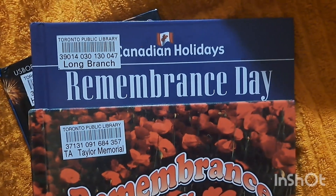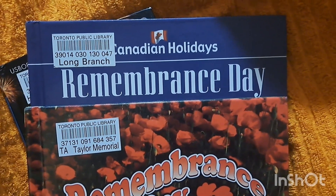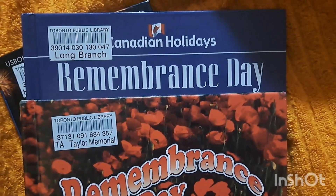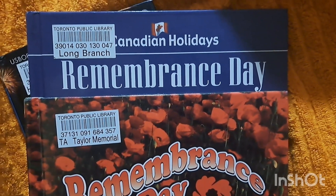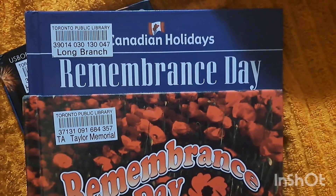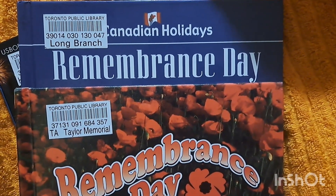I don't have all the books that I wanted for the month of November because there was a recent issue with the Toronto Public Library website. Some books that I put on hold didn't get sent to my local library, but we were able to get some books that we needed for the month of November.